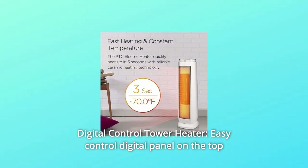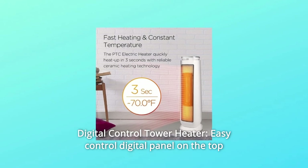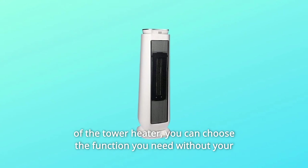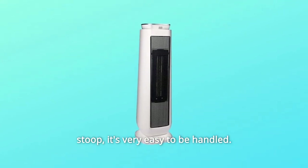6. Digital Control Tower Heater — an easy-to-use digital control panel sits on top of the tower heater. You can choose the function you need without stooping down; it's very easy to operate.